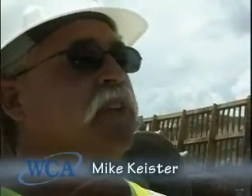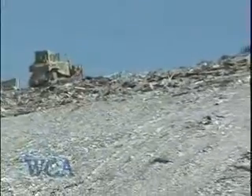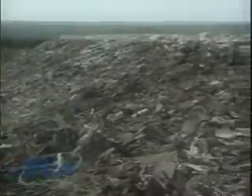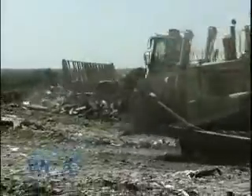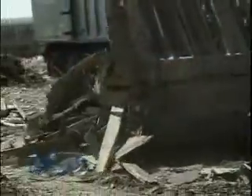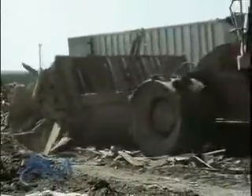I'm Mike Keister, site manager here in Fort Meade for WCA. WCA is based out of Houston, Texas, and we have sites all over the United States. Here in Fort Meade, we're a C&D facility. As you can see, we only accept construction debris and demolition. We use our 826G to compact the material, push it around, spread it. Our workers sort through it to guarantee that we only have construction debris material. Then we make several passes over the material to compact it to get maximum compaction.